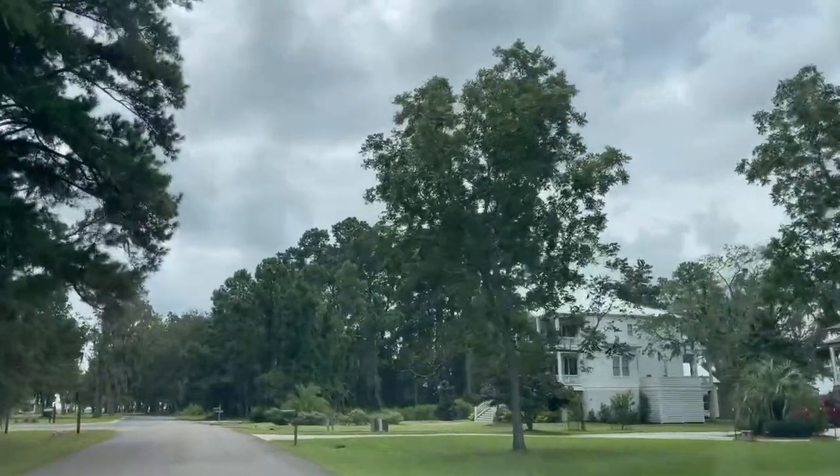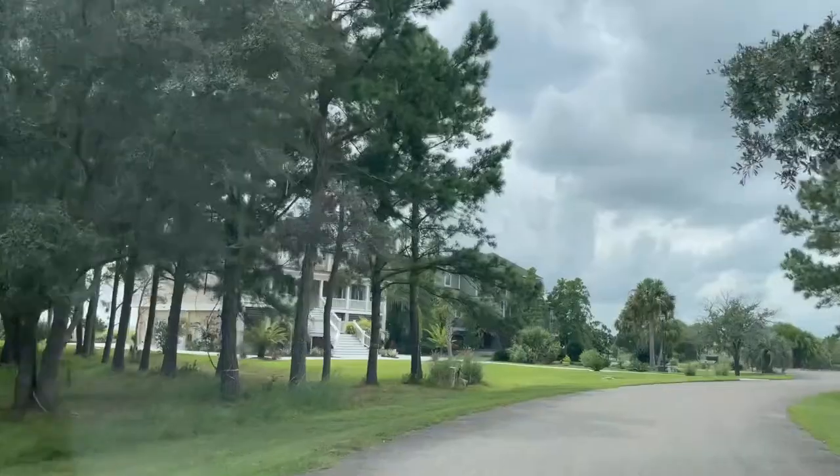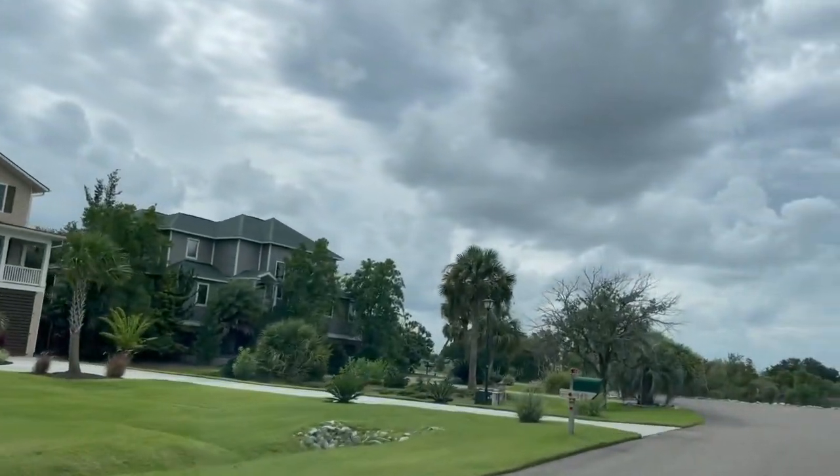Homes in here maintain that South Carolina low country architecture. There's approximately 100 home sites with a few lots still available.